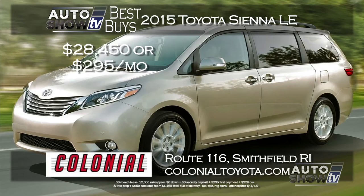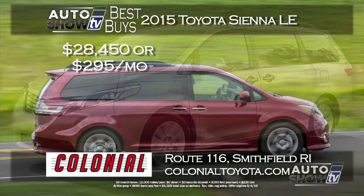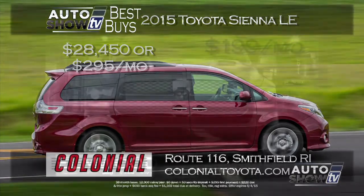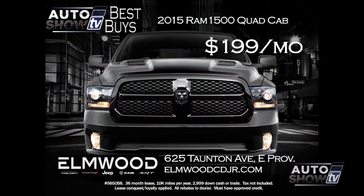Looking for a minivan? Colonial Toyota is dealing up two ways to get into a 2015 Toyota Sienna LE. You can buy it — they're taking over $4,000 off the price with 0% financing for 48 months to qualified buyers, getting you the Sienna for $28,450. Or you can lease it with zero down for just $295 a month. The practical and family-safe Sienna at Colonial Toyota.